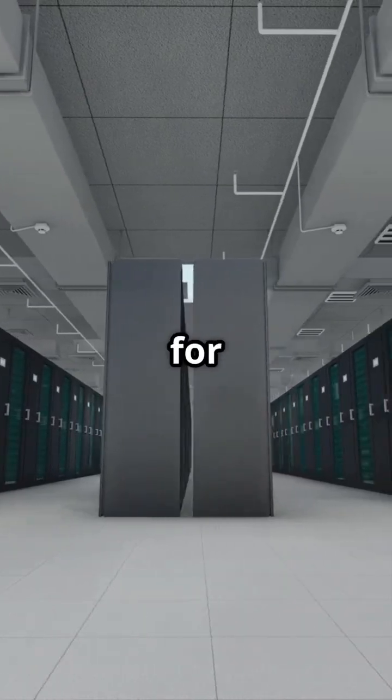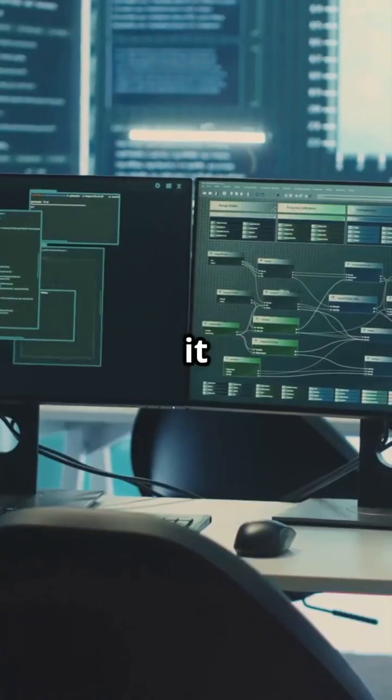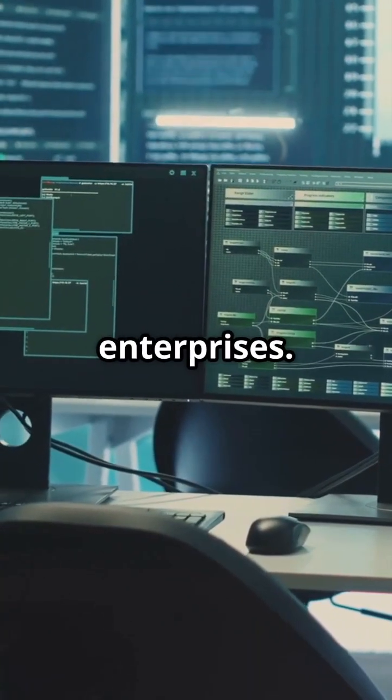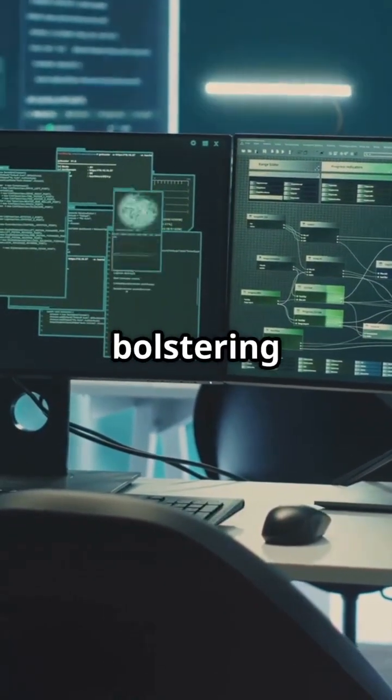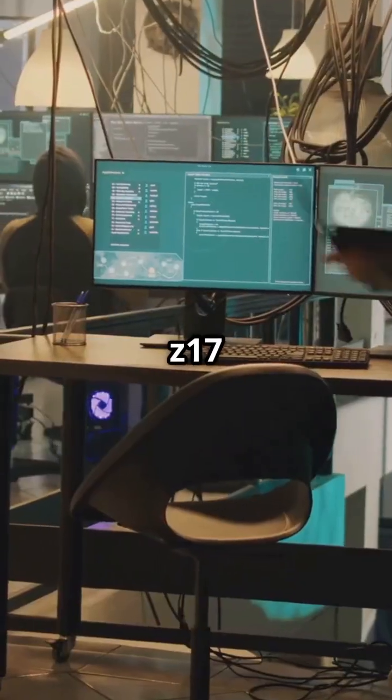The Z17 is optimized for hybrid cloud environments, making it a perfect fit for modern enterprises. Whether you're managing transaction-intensive operations or bolstering security, the Z17 has got you covered.